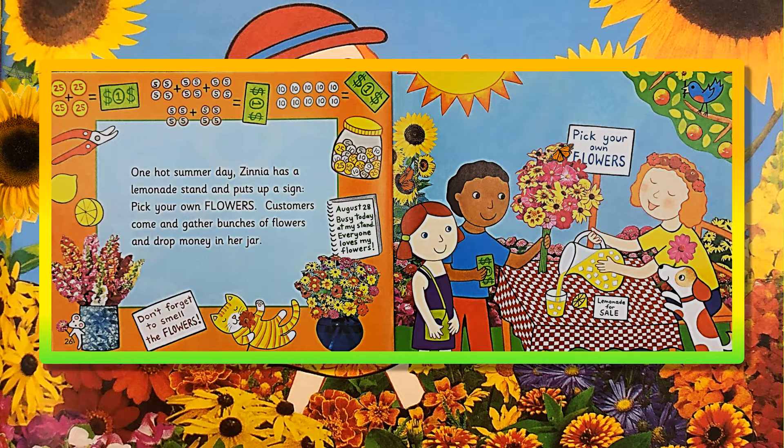One hot summer day, Zinnia has a lemonade stand and puts up a sign: Pick your own flowers! Customers come and gather bunches of flowers and drop money in her jar! August 28th! Busy today at my stand! Everyone loves my flowers!